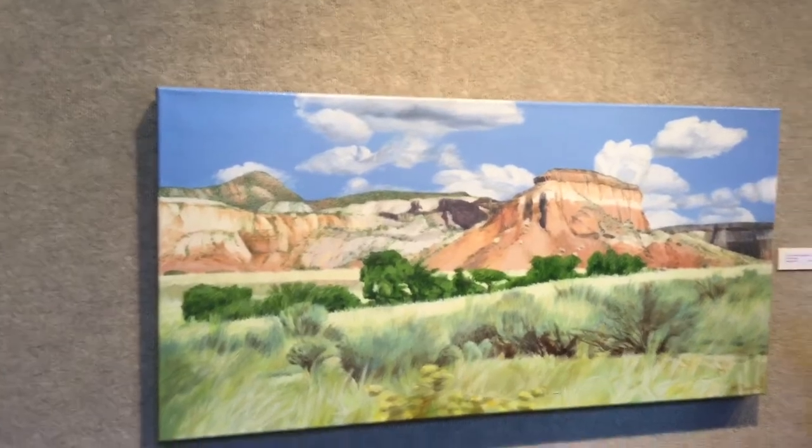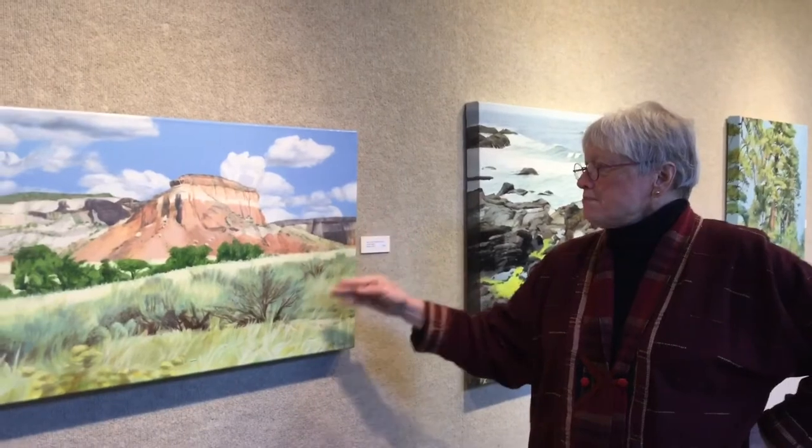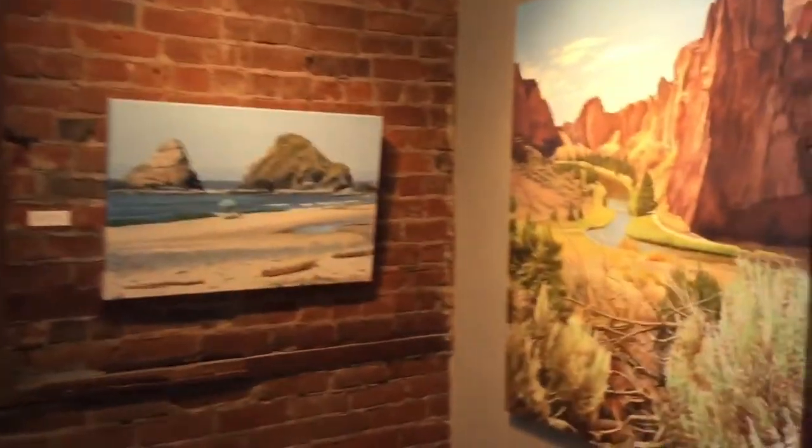Unless a rainstorm comes over, the colors are so important to me. That is really why I paint — to explore a place, the feeling of the atmosphere, the colors in the landscape, and the shapes of everything.